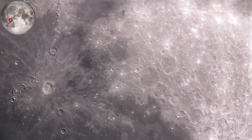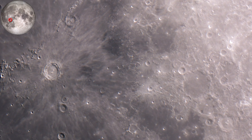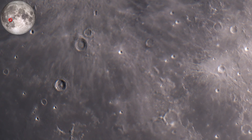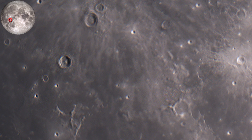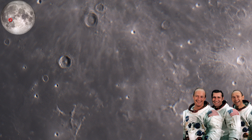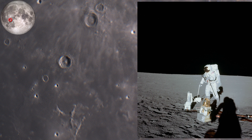Apollo 12 landed in the Ocean of Storms, south of the big crater Copernicus. They tried to land within walking distance of the Surveyor 3 probe, which they successfully achieved. The crew members were Charles Conrad, Richard Gordon, and Alan Bean. Here you can see the experiment module, which contains a seismometer, a magnetometer, and an instrument to detect solar winds.